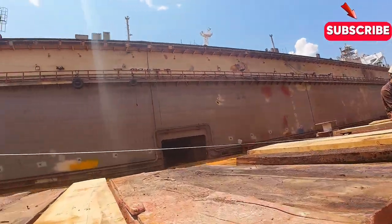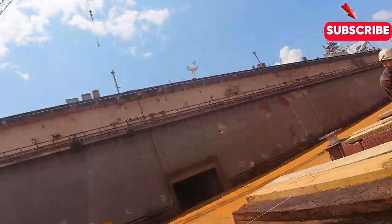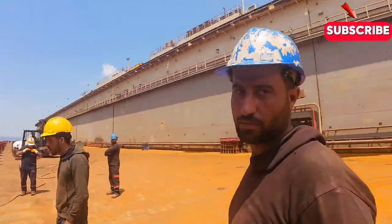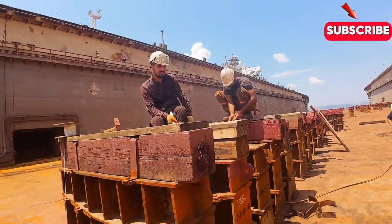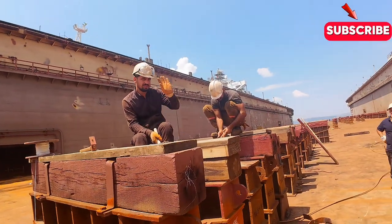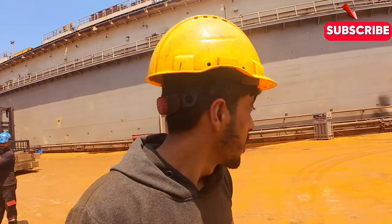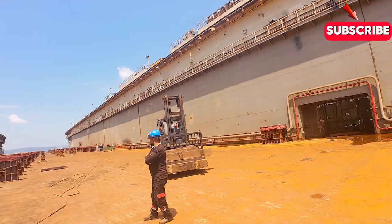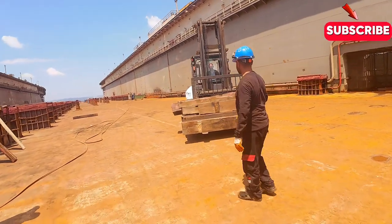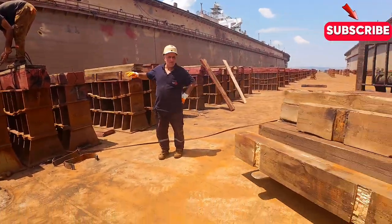But have you ever wondered what actually goes on behind those imposing gates and towering cranes? In this video, we're going to take a deep dive into the world of shipyards and explore the fascinating processes that take place there. Shipyards are more than just factories for building ships — they're complex ecosystems that involve countless professionals working together to design, construct, and maintain the massive vessels that traverse our oceans.